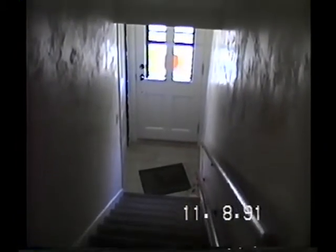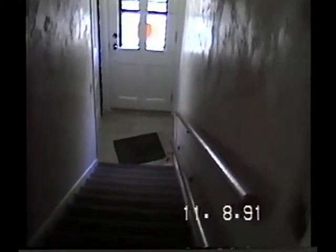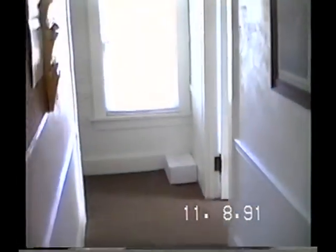Here you are looking downstairs, looking down the hallway. You can see that's all been redone, re-carpeted. And you are looking down this hallway.